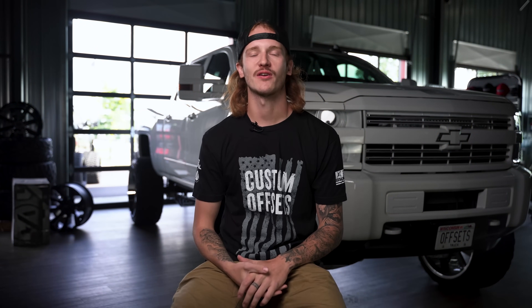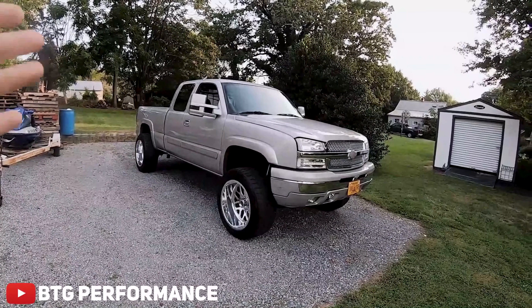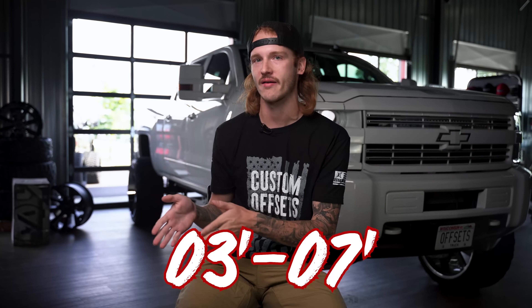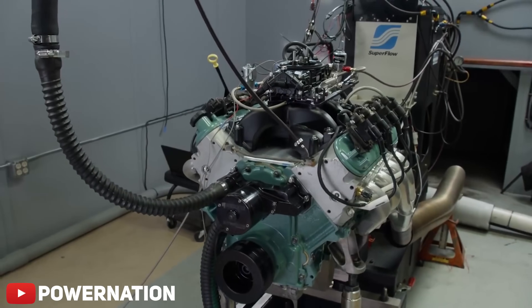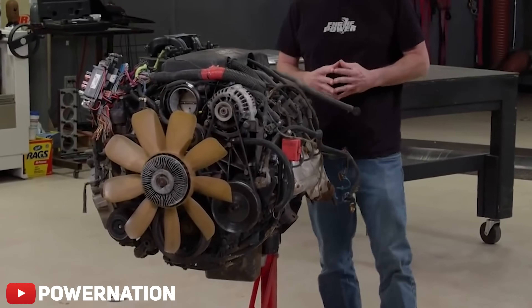First up today is Dustin Korth's favorite, the ever popular Cateye Silverado. Specifically, we're talking about the '03 to '07, although a lot of this falls into the '99 to '02s as well, with the 5.3-liter Vortec engine.